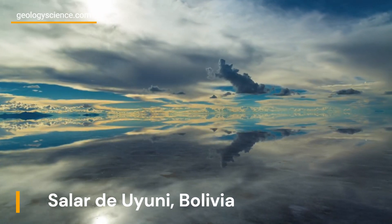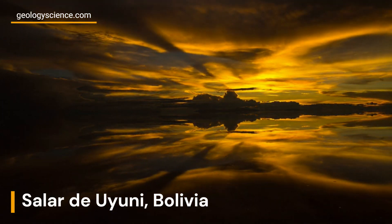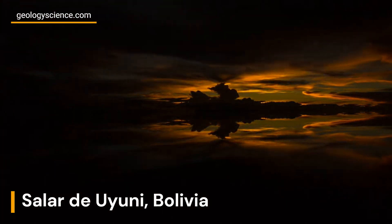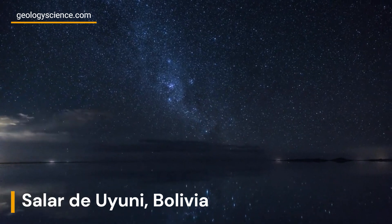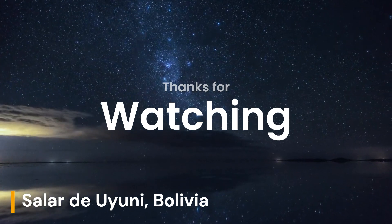Salar de Uyuni is the world's largest salt flat, located in the Potosi and Oruro Departments of southwest Bolivia. This natural wonder covers an area of approximately 10,582 square kilometers and offers visitors a unique and otherworldly landscape.